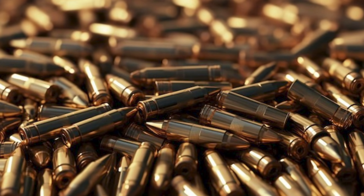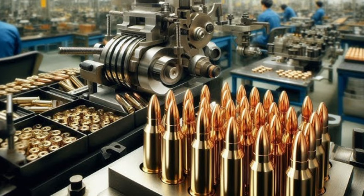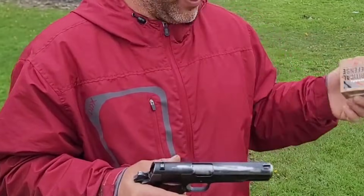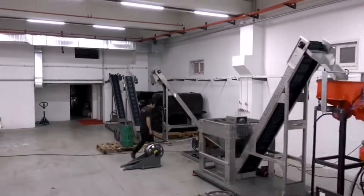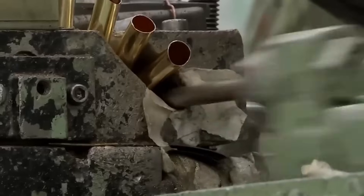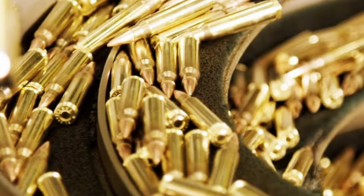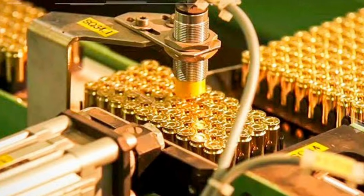When it comes to ammunition, there's absolutely no room for error — a single faulty round could mean the difference between life and death. Quality control starts with a trio of crucial checks: weight, visual inspection, and dimensional accuracy. Each round is carefully weighed using high-precision scales sensitive enough to detect differences smaller than a human hair. Trained technicians examine every bullet for surface defects, and laser micrometers scrutinize each round to tolerances in thousandths of an inch. A variance of just 0.01 inches can affect a bullet's trajectory by several inches at 100 yards.